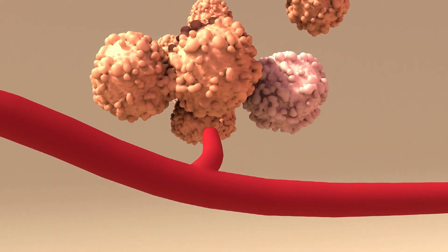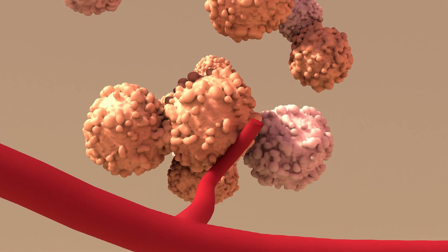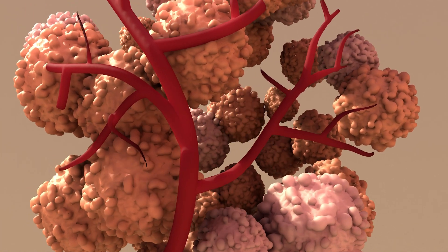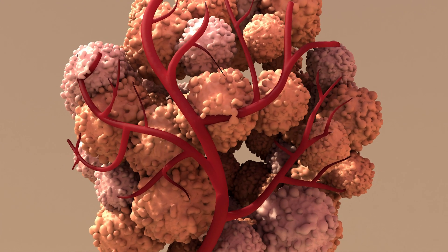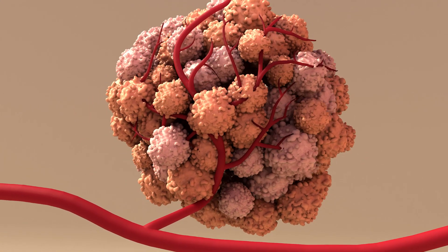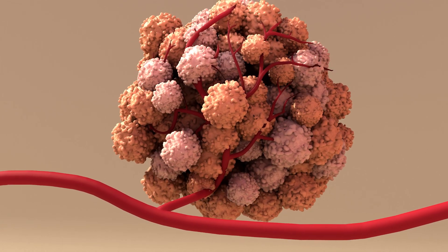Let's start at the beginning. For a brain tumor to grow, it needs its own supply of oxygen and nutrients. To do this, it either attaches itself to existing blood vessels or it forms new vessels. When it does form new vessels, it's a process called angiogenesis.